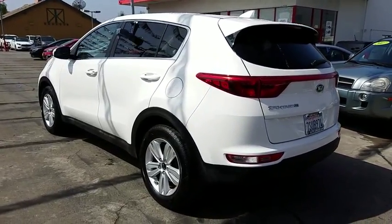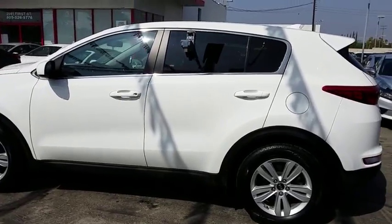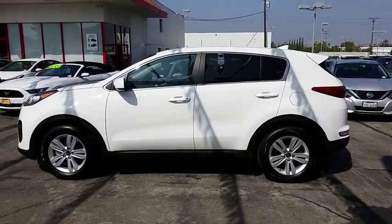This vehicle is Carpac certified one owner and qualifies for Carpac's buy-back guarantee. This beauty will make even your house keys jealous. Drive it today!